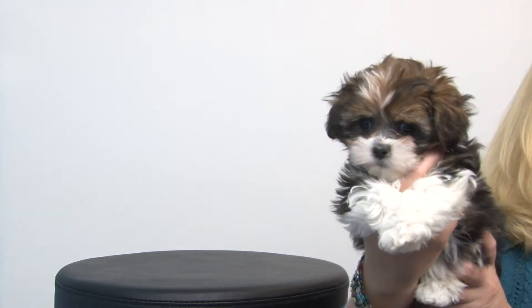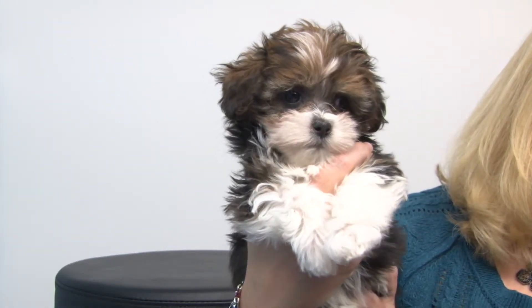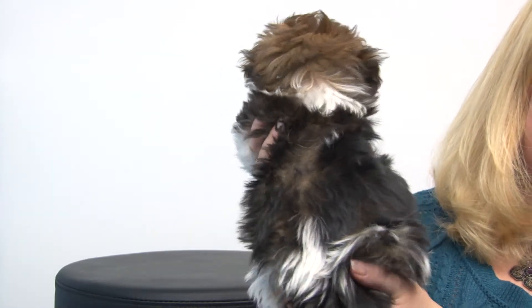I think she would be great for somebody who's looking for a constant companion and could possibly even make a great therapy dog or something of that nature. I'm going to bring her up closer to the camera so you can see how precious her little face is — she's just a sweet, sweet puppy.